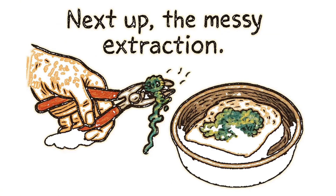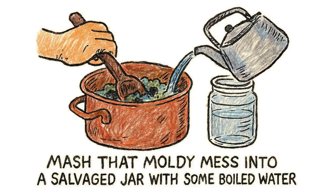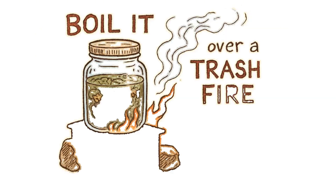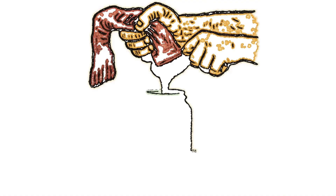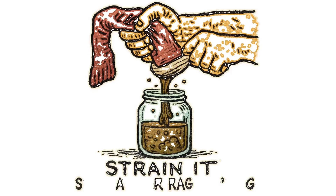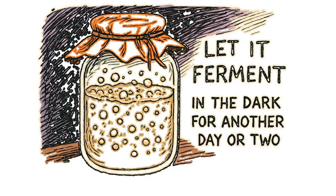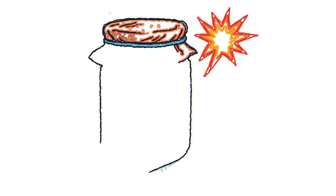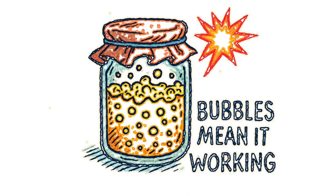Next up, the messy extraction. Mash that moldy mess into a salvaged jar with some boiled water. Boil it over a trash fire — just don't sip the radiation tea. Strain it using whatever rag you've got: a torn shirt sleeve, an old sock, anything that isn't already crawling with bugs. Let it ferment in the dark for another day or two. Bubbles mean it's working — or maybe exploding. It's a 50-50 chance in a wasteland.